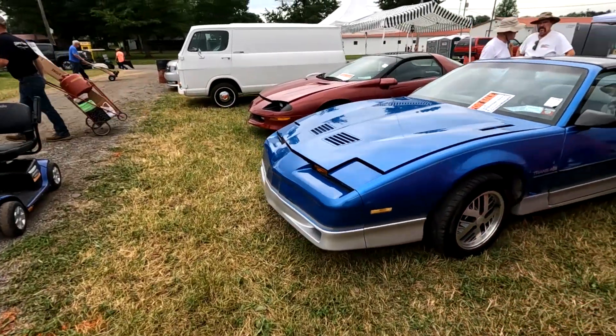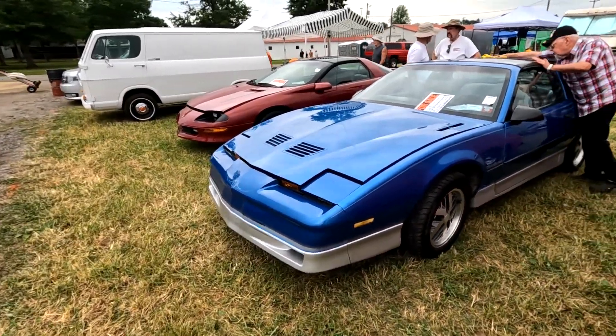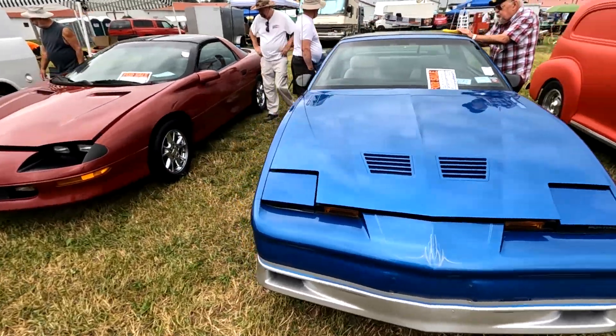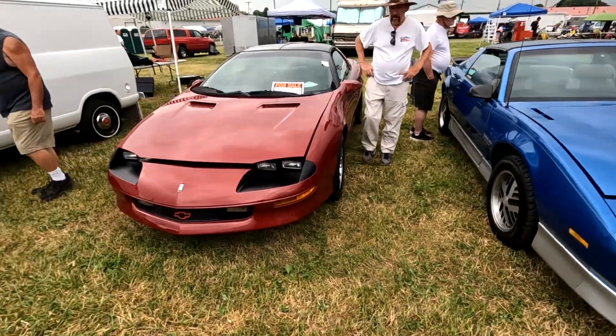Here's a nice Trans Am for 6,900 — it's been freshly cleaned.